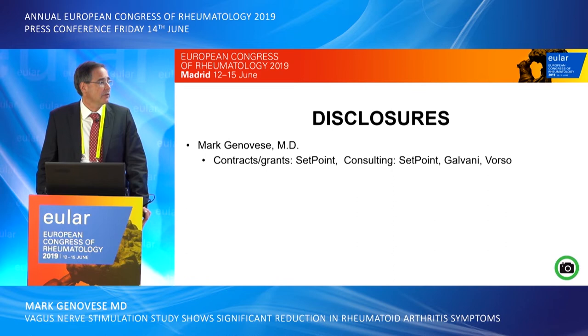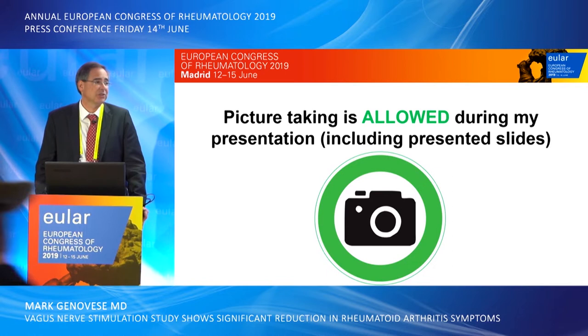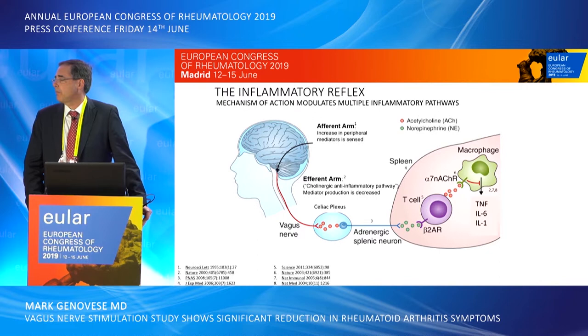Here are my disclosures. These are companies associated with neurovagal stimulation or the approach to manipulation of the immune system through the immune reflex.